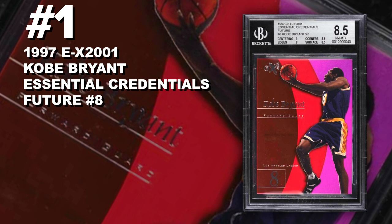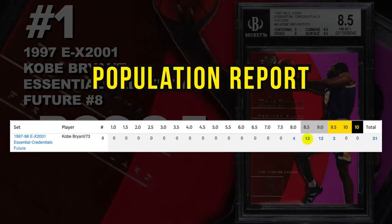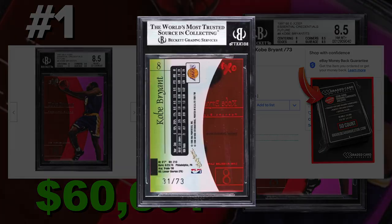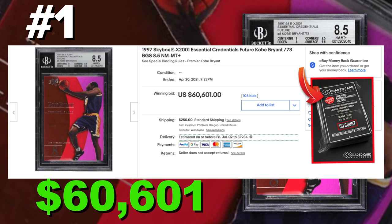Coming in at number one is the 1997 Skybox EX 2001 Kobe Bryant Essential Credentials insert number eight, graded BGS 8.5 near mint to mint plus condition. Current population of only 12 with just 31 submitted to Beckett so far. Sold at auction on April 30th for $60,601. The price tag is simply due to the serial number — only 73 of these cards were made. These inserts have always been chase cards and have only gone up in value over time. This card shows the power of serial-numbered cards: if it weren't serial numbered, it definitely would not have sold for this much.